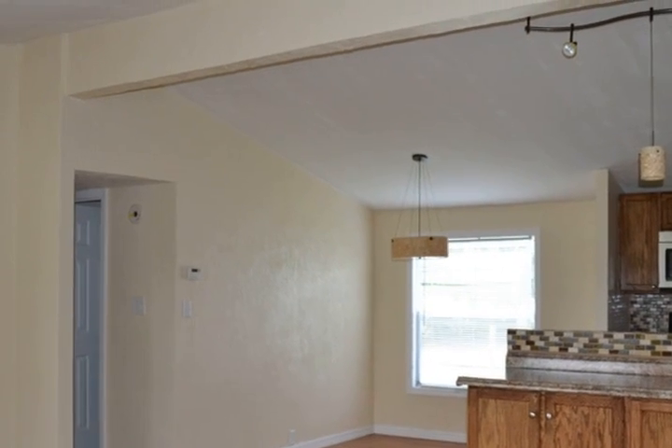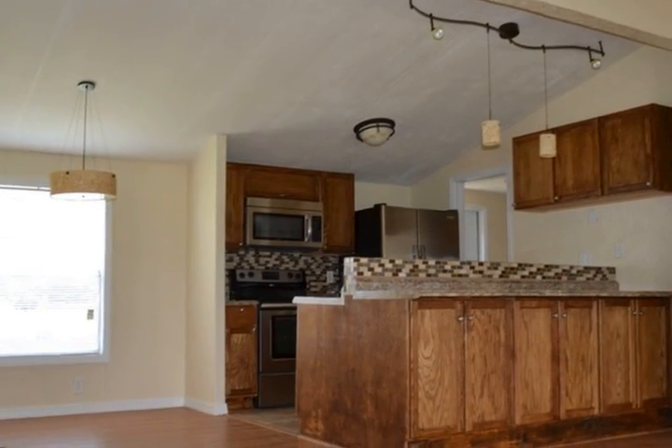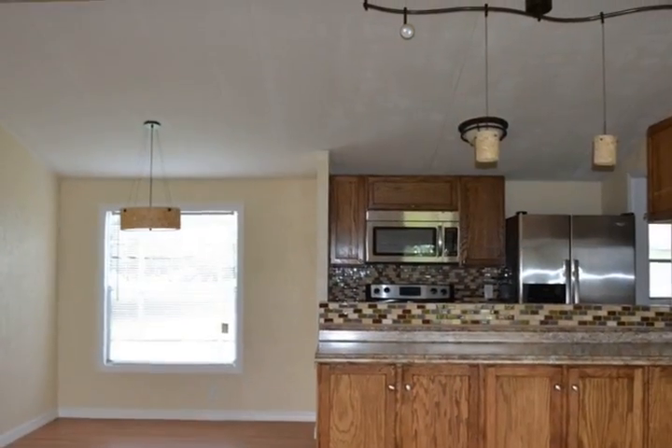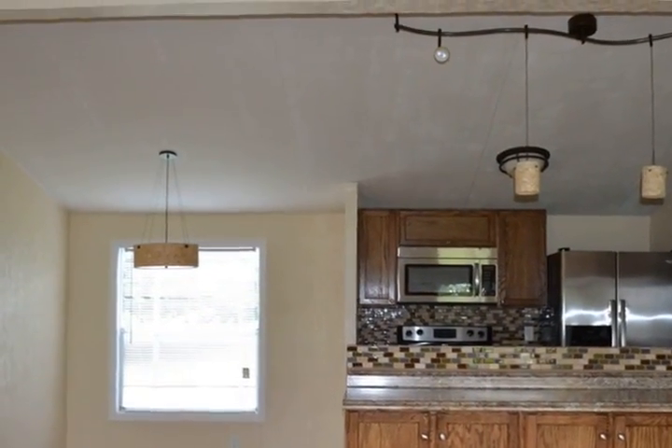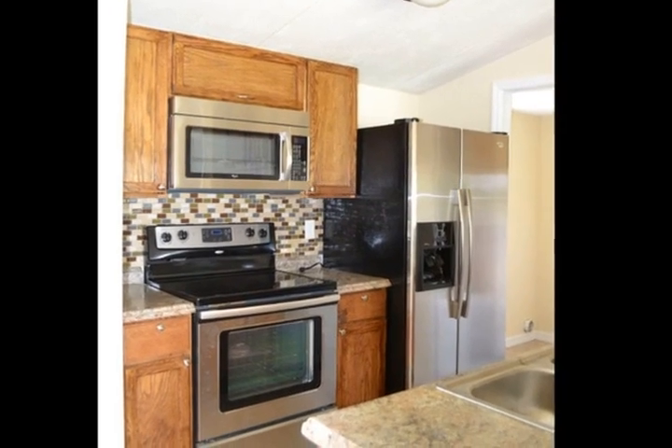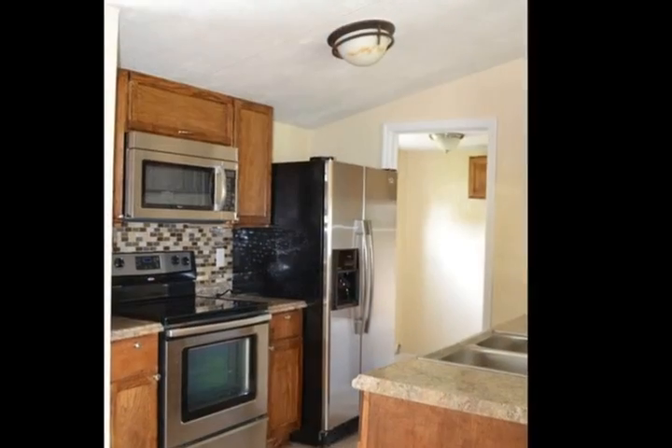This home has been updated from the inside out, top to bottom. New 3-ton central heat and air unit and ductwork, septic lift station and drain field, and a 120-feet deep well.